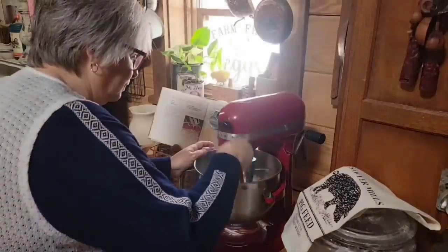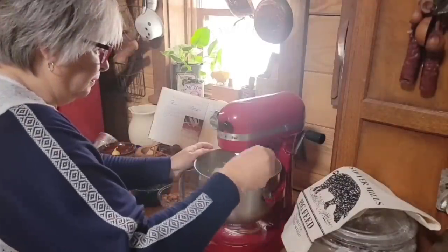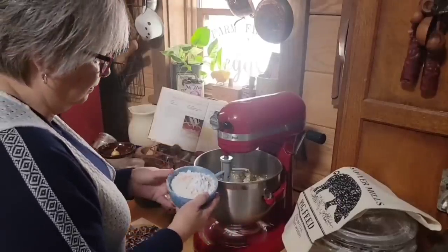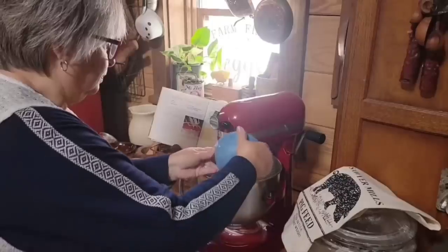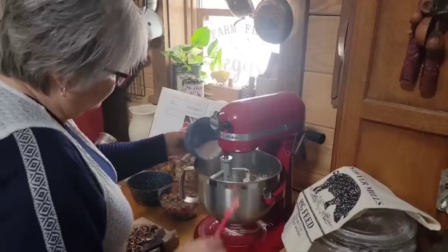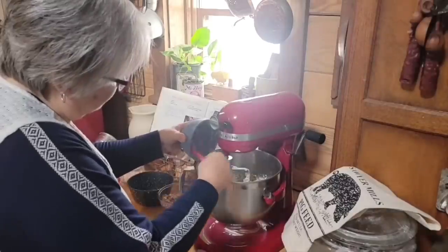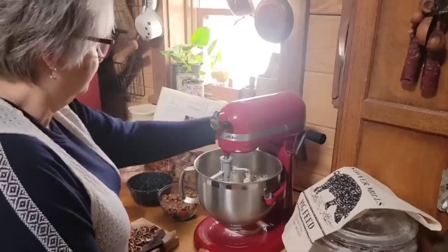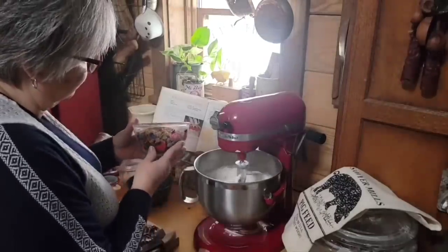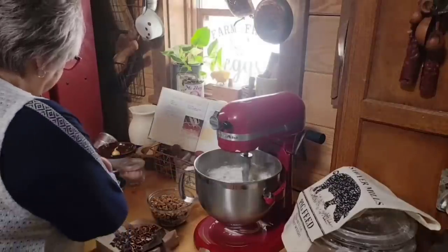This is by far one of my kids' favorite cookie recipes, and it's become my grandkids' favorite too. I've got one and three-fourths cup of all-purpose flour, a teaspoon of baking soda, and a half teaspoon of salt. I'm getting all this in the mixer, and all we'll need now is our chocolate chips and our nuts. I'm using half milk chocolate chips and half Reese's peanut butter chips.